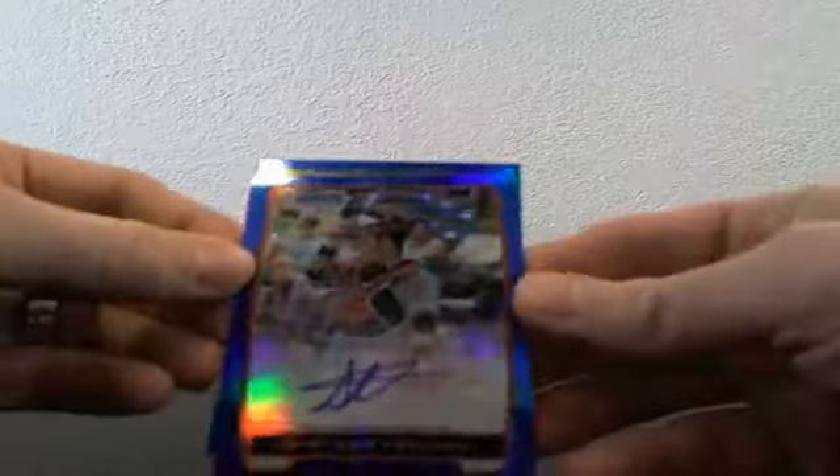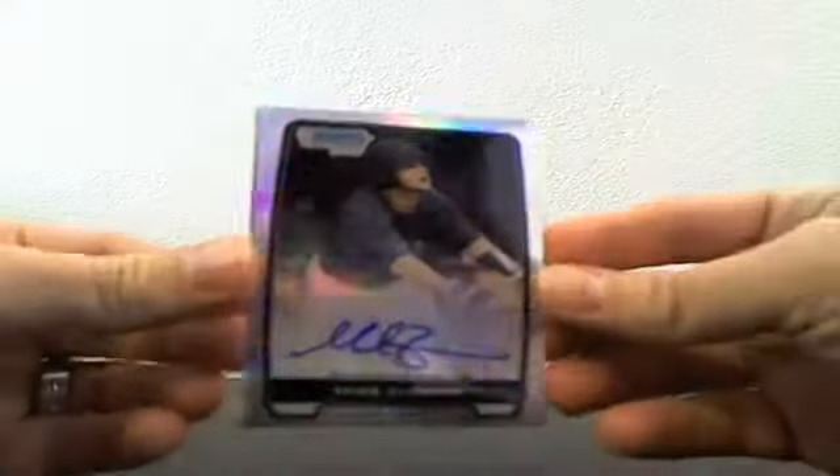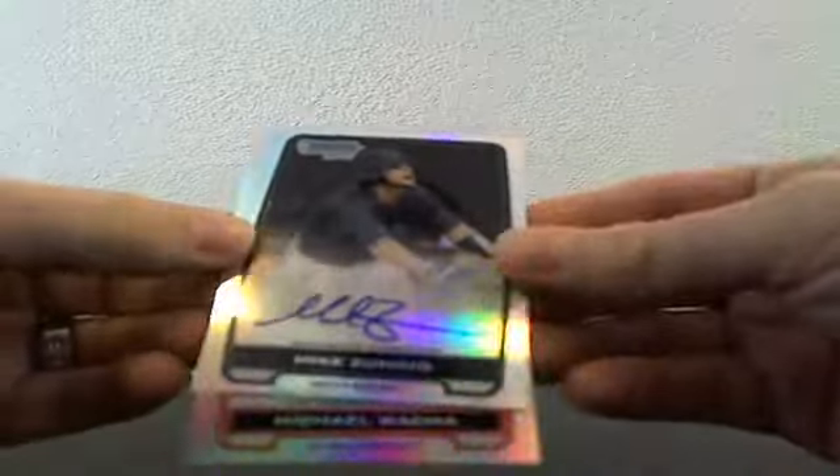We had blue refractor autos of Striker Trahan and Mitch Nay. Then for the refractor autos, we had Mike Zunino and Michael Wacha — two big refractor autos there.